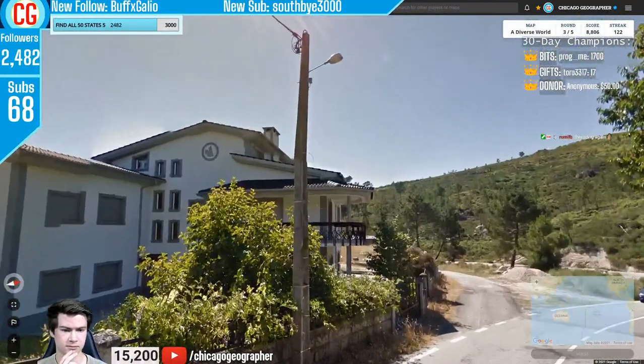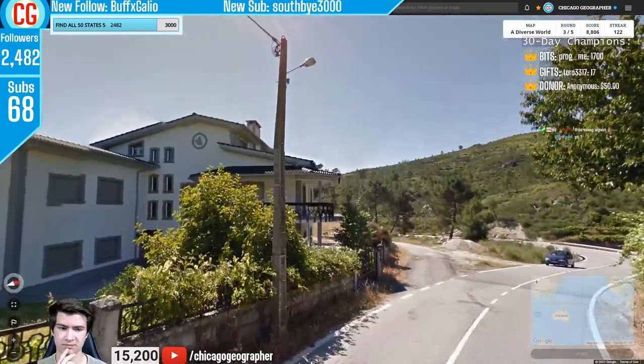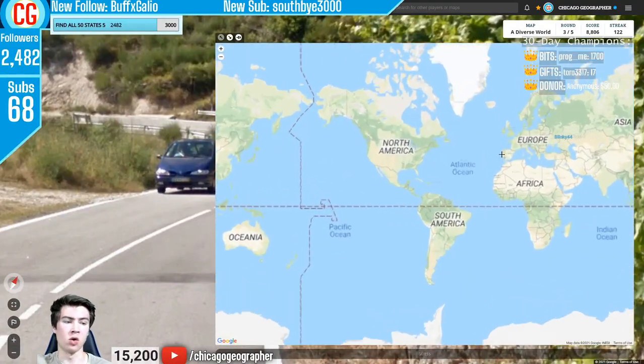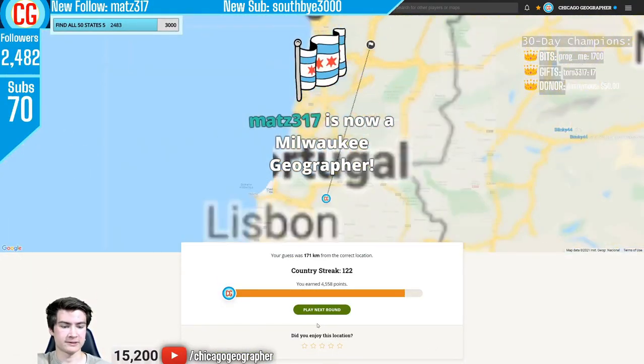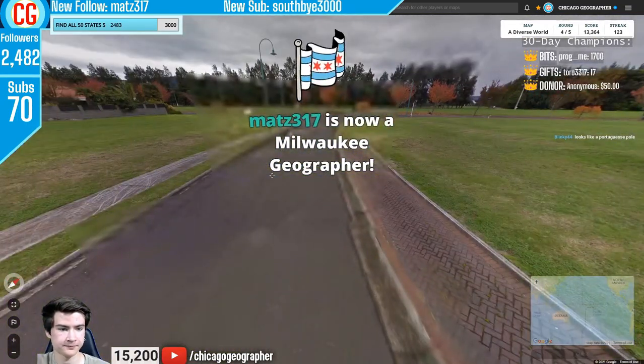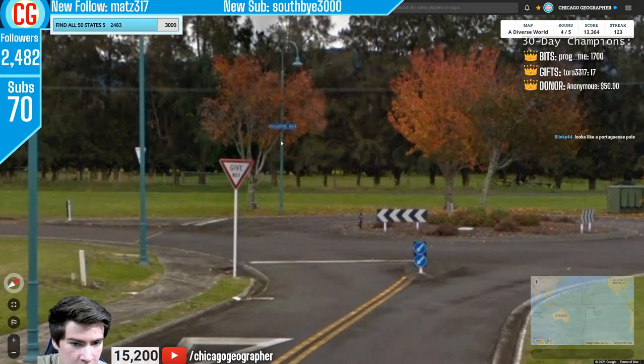Round 123 — we had an electricity pole reminding me of Spain or Portugal. Chat confirmed we were in Portugal. They also spotted the car, which has a Portuguese license plate — EU-style plates with a yellow stripe on the right side in addition to the blue on the left.